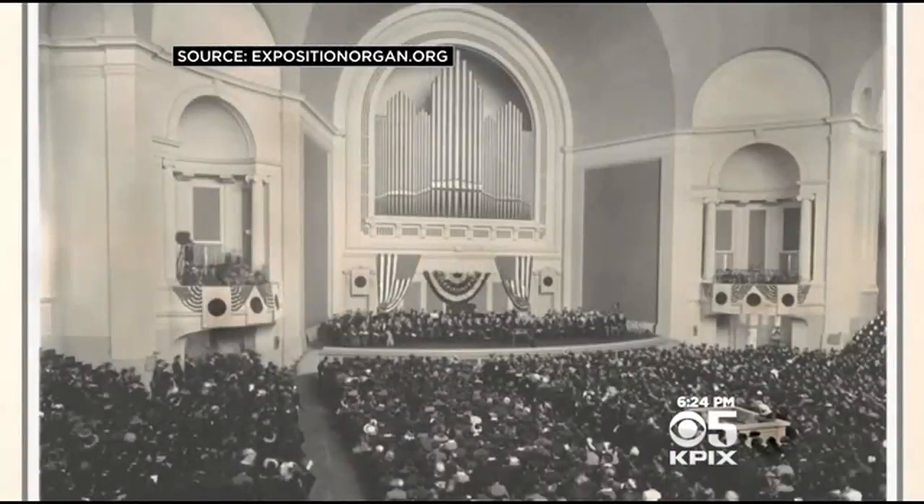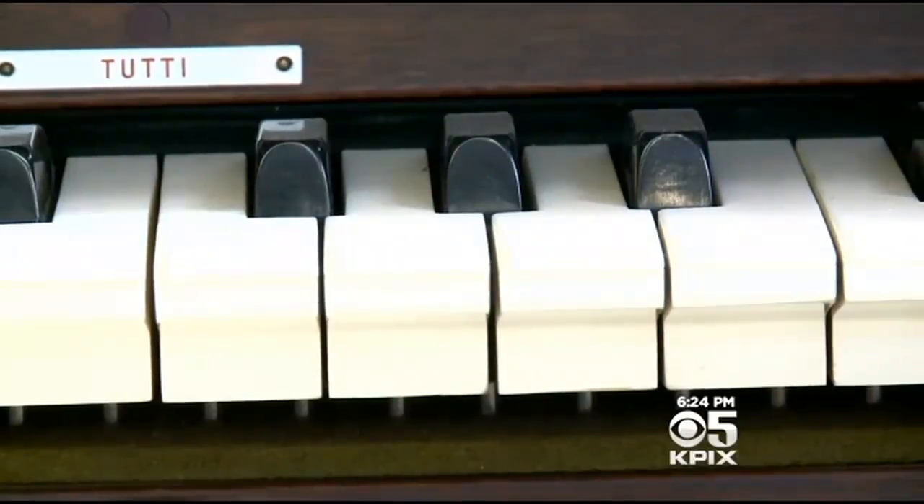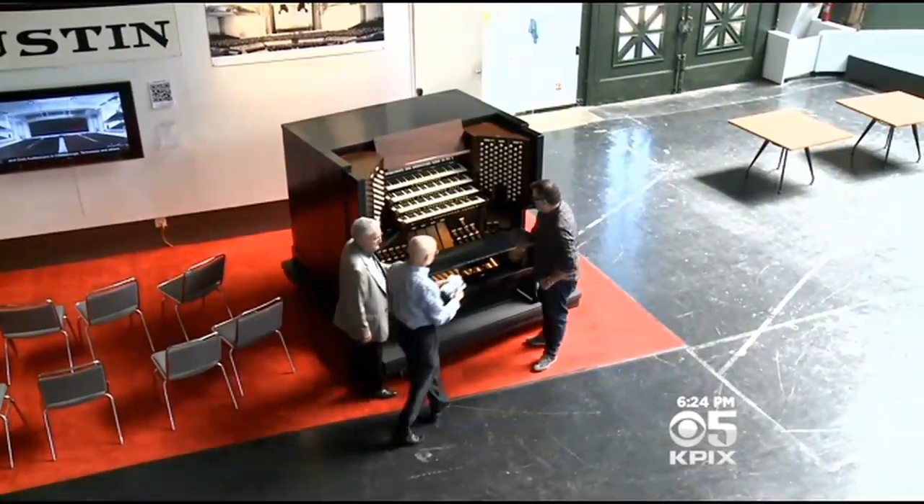Justin Keelty remembers the first time he heard the Opus 500 pipe organ at San Francisco's Civic Auditorium, 1952. The organ got to every bone in your body — earth shattering, bone rattling.